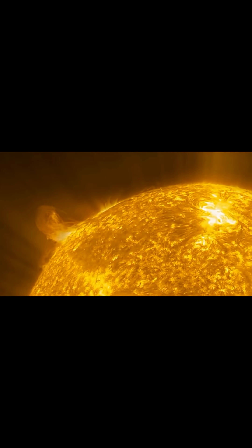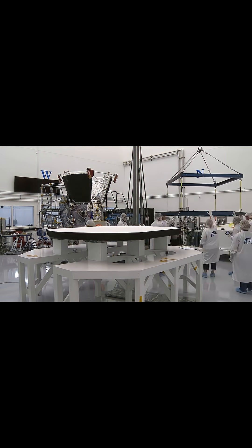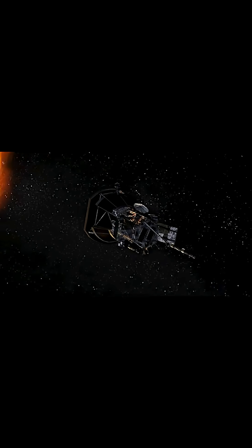But how does it survive the Sun's extreme heat? The answer lies in its revolutionary heat shield — an 11.5 centimetre thick carbon composite plate that stays facing the Sun at all times. It keeps Parker's instruments at room temperature, even as the Sun's surface roars at over 5,500 degrees Celsius.